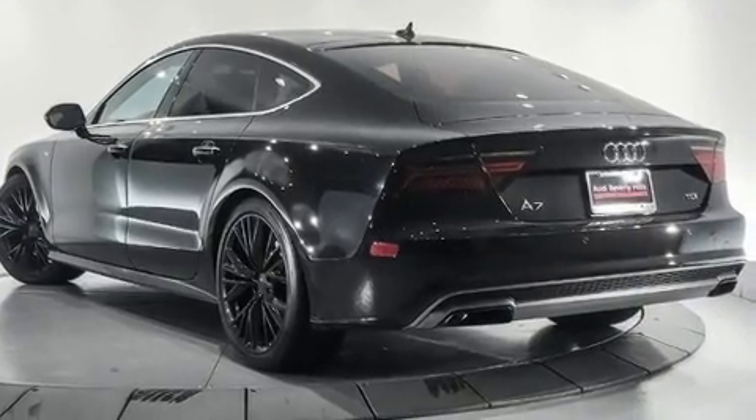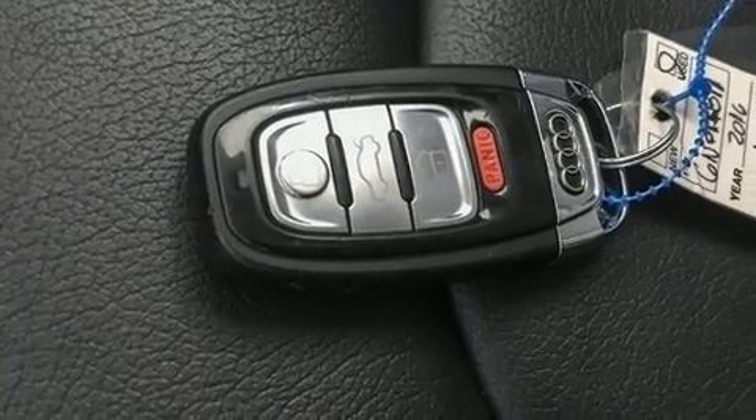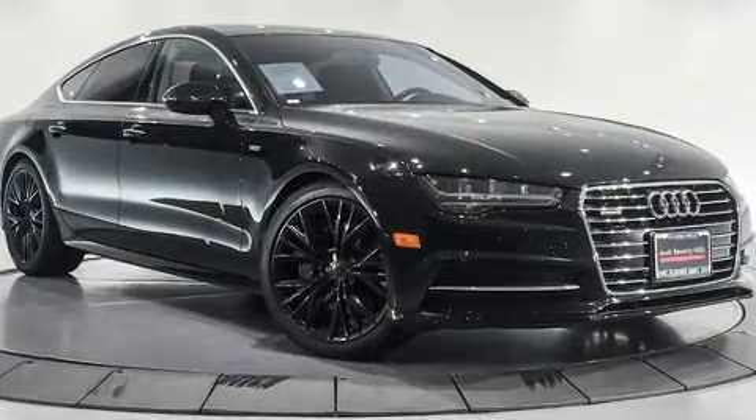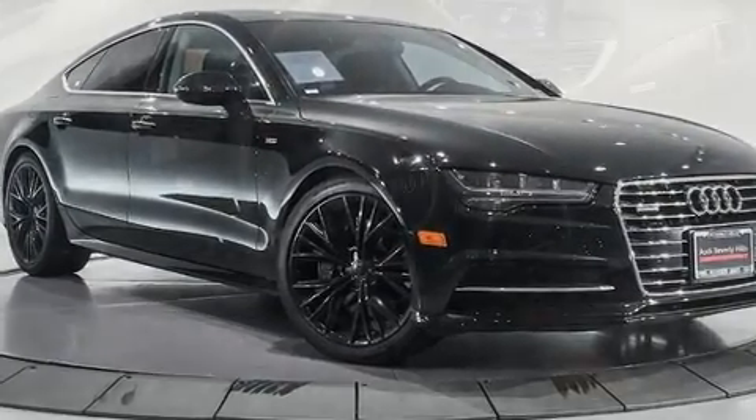You and your passengers will enjoy the stereo system, which includes a CD player with MP3 capability, steering wheel mounted audio controls, a 10-gigabyte hard drive, and 14 speakers, yielding maximum audio versatility.